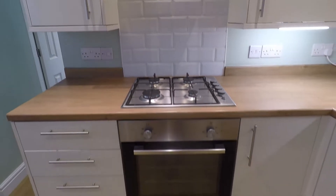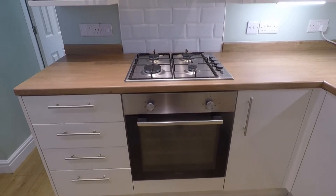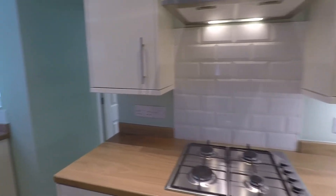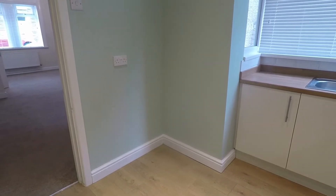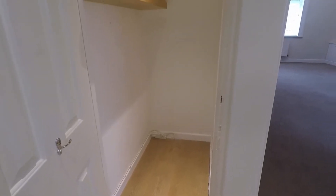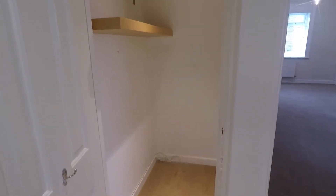There is space for large appliances, with an integrated oven, gas hob and extractor above. There is also space for freestanding large appliances — the ideal spot just to the side for your fridge freezer. Alternatively, there is a large cupboard to the side that is fitted with power and electricity, offering room for large appliances, pantry space or general storage — whatever layout suits you.